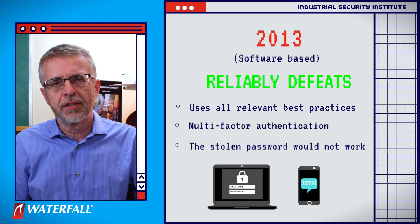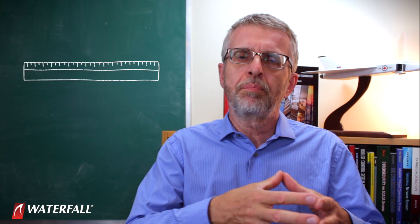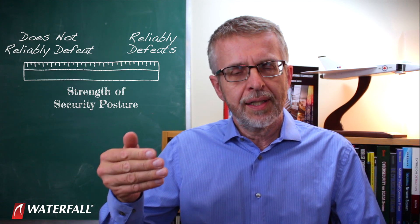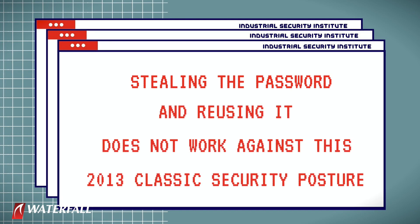That doesn't work when multi-factor authentication is protecting the jump host. You might say the IT insider could have stolen the cell phone, or gone on the dark web and paid a large sum of money for a powerful attack tool exploiting a zero-day in the jump host operating system. These are all possible, but they're different attacks. If we're using the top 20 attacks as a ruler to compare security postures, we can't change the ruler every time we measure something. Stealing the password and reusing it does not work against this 2013 classic security posture.